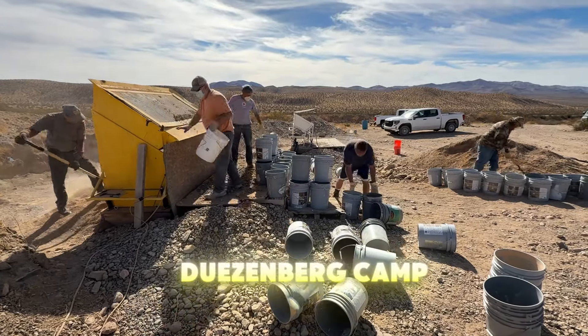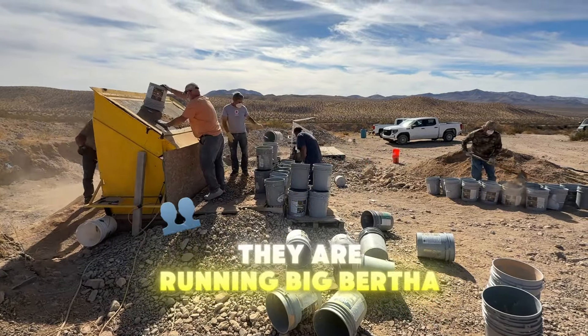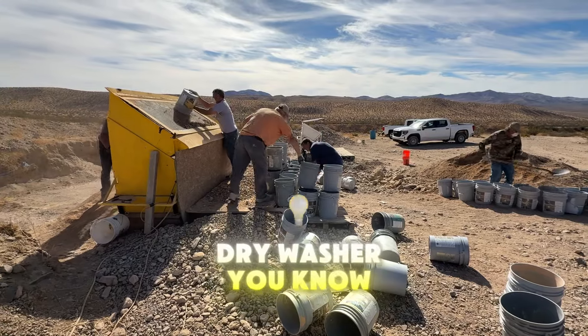Hey everybody, you can see we're at Lost Dutchman Duesenberg Camp in the high desert here in Southern California. They are running Big Bertha, a four-banker puffer dry washer.